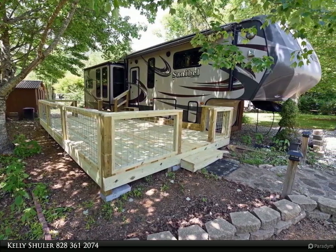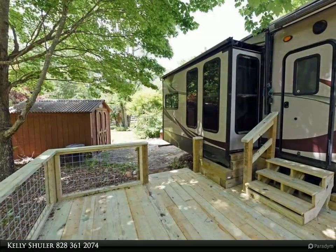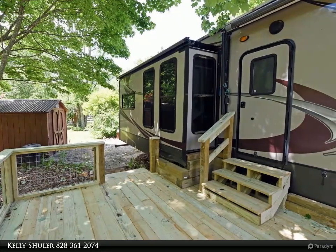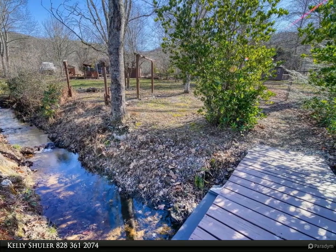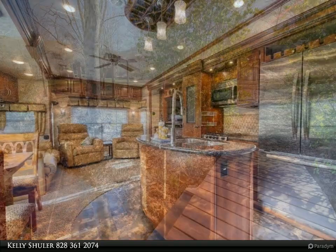The unit includes a separate pantry, coffee bar, and full-sized refrigerator, electric fireplace, washer and dryer, and two decks for entertaining. There's also an amazing outdoor kitchen, storage shed, and so much more. The community pavilion offers bathhouses, an activity room, and a fireplace, with water, sewer, and trash included.